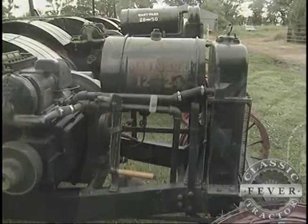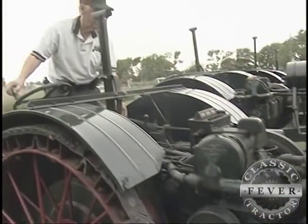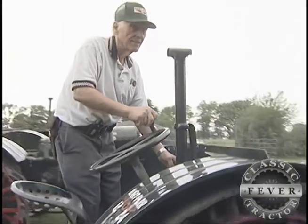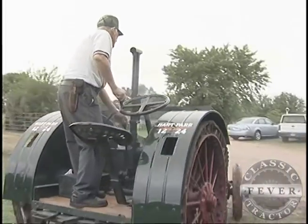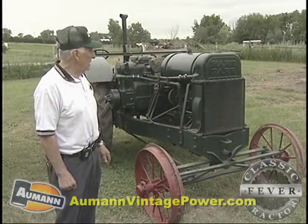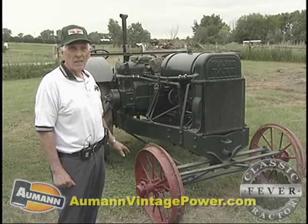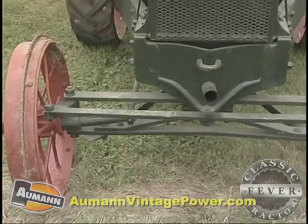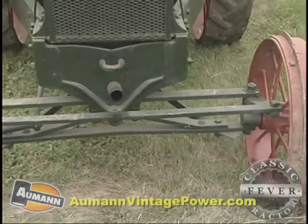Gerald Mettler of Menno, South Dakota knows his Hart Parr history, and he should. Dark green machines have been in his blood from the beginning. The reason I collect Hart Parr tractors is because that's what my dad had at home on the farm. This here is a 1630 Hart Parr — actually it's the oldest one I have here. It's a 1926, and it is the same model that my dad had on the farm.